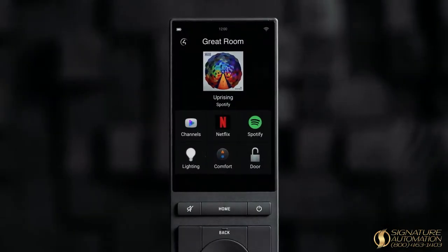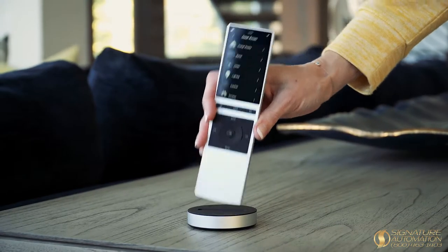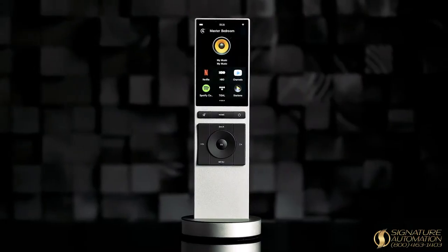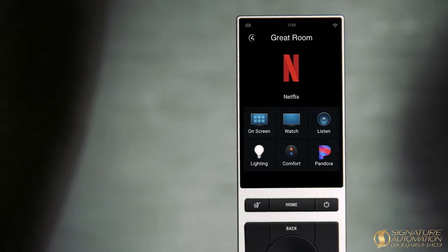The Neo Remote from Control 4 is a smarter remote for the smartest home. Watch a movie, binge your favorite TV show, or listen to your favorite playlist with one button access to the channels, sources, and the smart home devices you use the most.